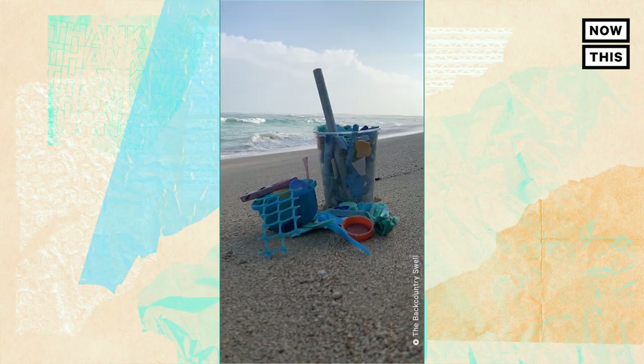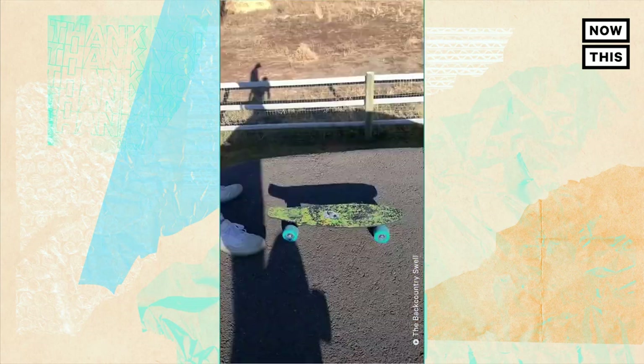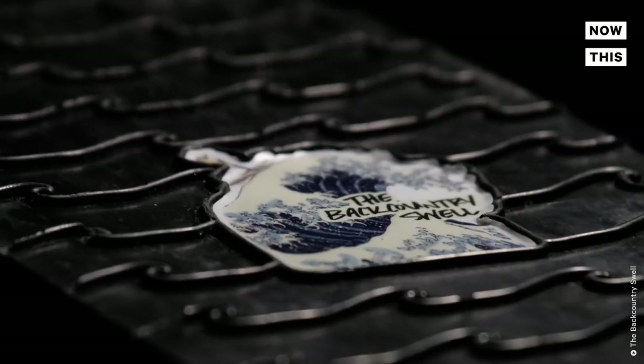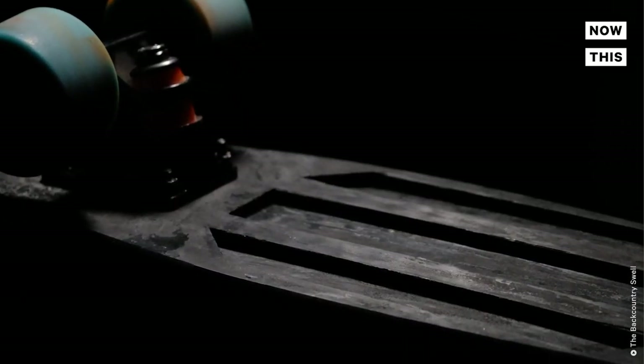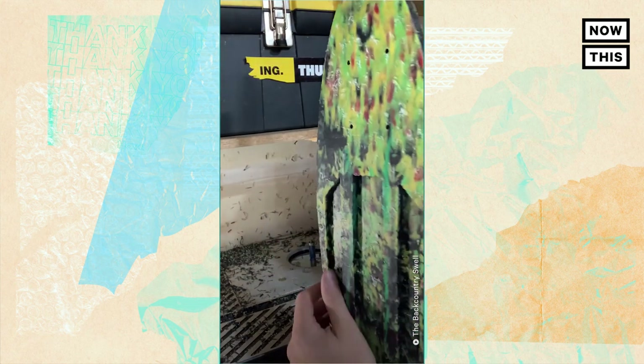The more boards they sell, the more plastic they'll be able to clean up. As Wyatt explains: "The sales from our recycled products help us fund even more beach cleanups, which allow us to take even more plastic from the ocean and from other locations where it's polluting." And what if your board breaks? It's made out of recycled plastic, so the Backcountry Swell will take it back and recycle it into its former glory. They have a no-questions-asked return policy where all skateboards can be re-recycled into a new skateboard and sent back to the original owner.